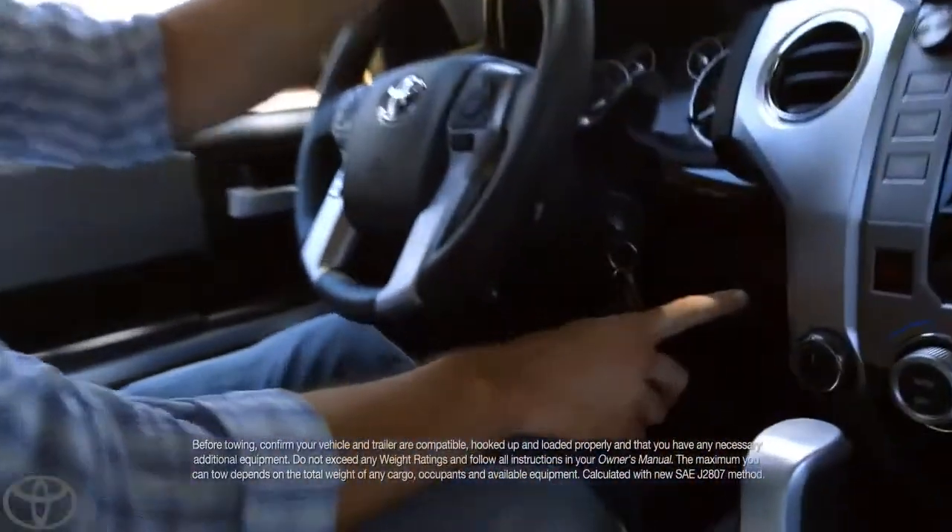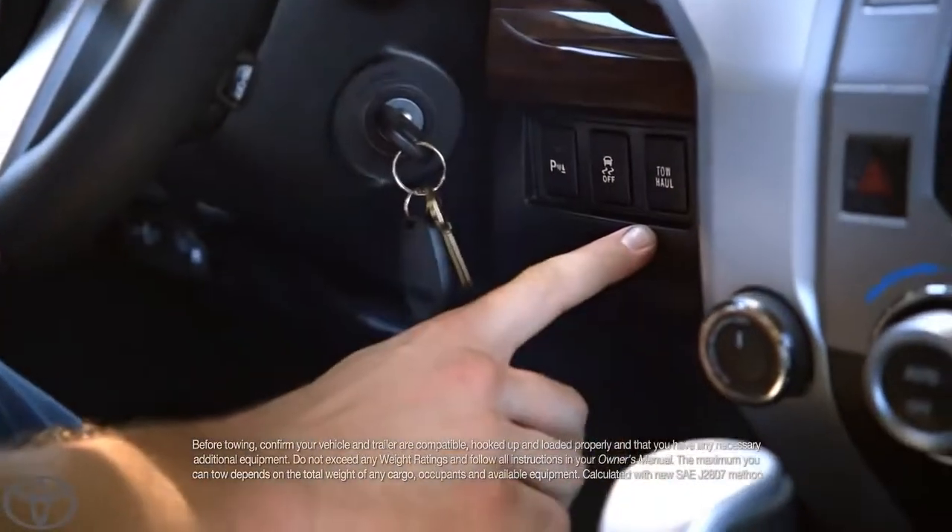I want you to zoom in — right over to here. This is the tow haul mode. You push that button, and you turn mountains into molehills.